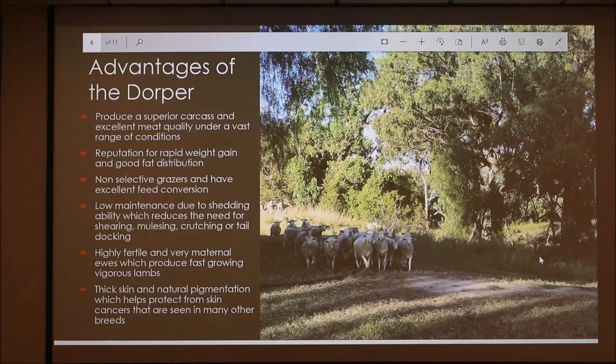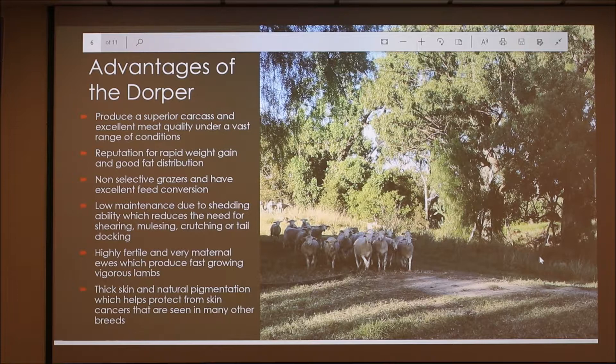Advantages of the Dorper: they produce a superior carcass and excellent meat quality under a vast range of conditions. They have a reputation for rapid weight gain and good fat distribution, and they're non-selective grazers with excellent feed conversion. One of the main things about Dorpers is they're low maintenance because they have a shedding ability which removes the need for shearing, mulesing, crutching or tail docking. A Dorper has a combination of wool and hair and can shed any excess. They're highly fertile with very maternal ewes producing fast-growing, vigorous lambs, and they have thick skin and natural pigmentation which helps protect from skin cancers.